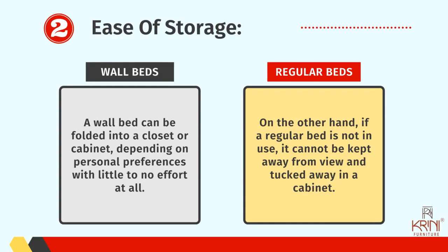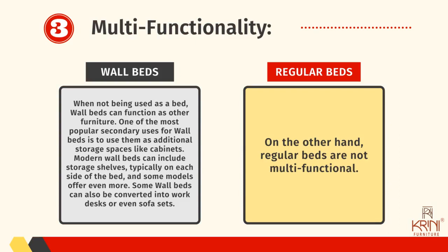Number two: ease of storage. A wall bed can be folded into a closet or cabinet depending on personal preferences with little to no effort at all. On the other hand, if a regular bed is not in use, it cannot be kept away from view and tucked away in a cabinet.